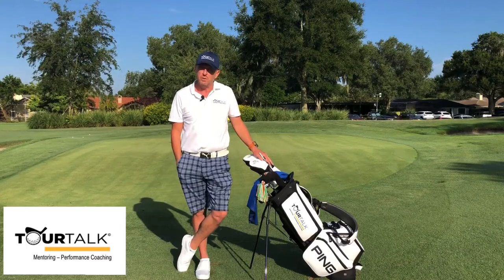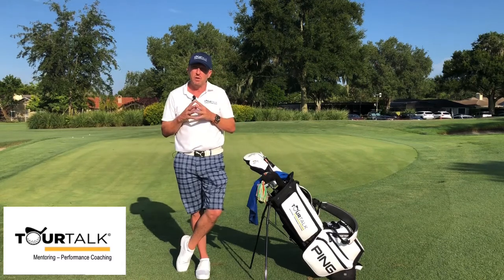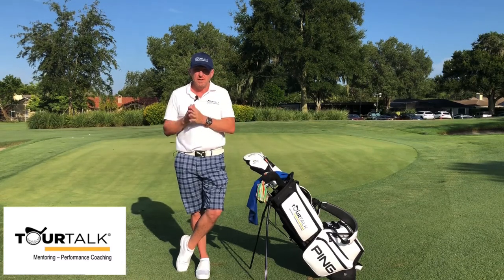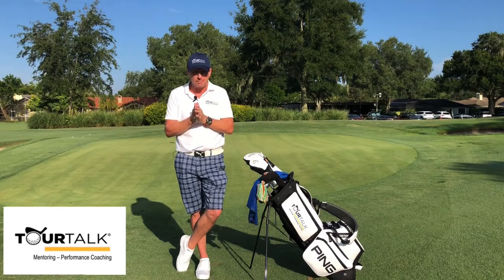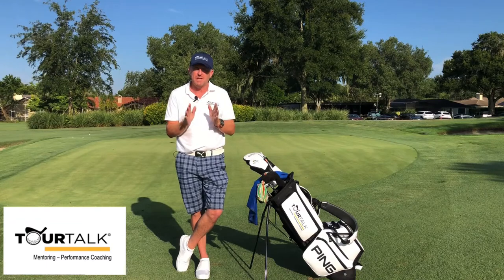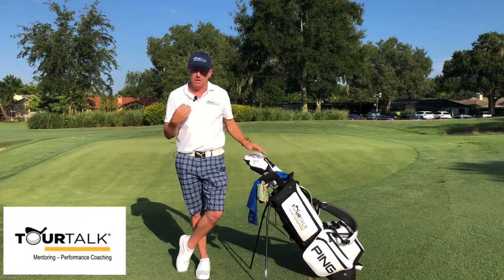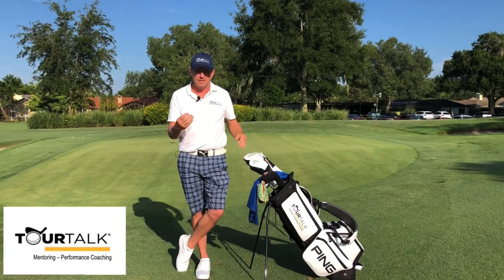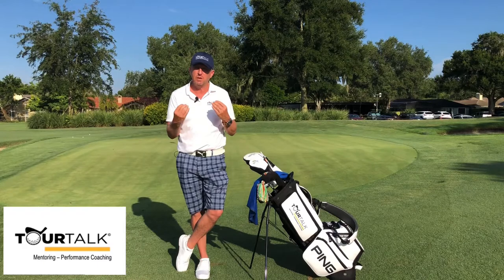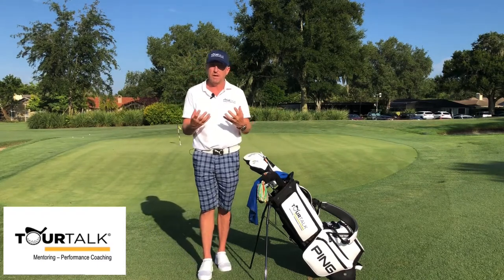Good morning guys, Sean McBride from TourTour Mentoring and Performance Coaching. I'm always taking pride in trying to bring you Performance Plus Criteria that complements technical advances in making you a better player. An extension to that would be some very basic caddying tips brought to you from 20 plus years of professional caddying experience from the PGA and LPGA Tours — and this is a simple little tip in regards to staying productive and adding value to your player.